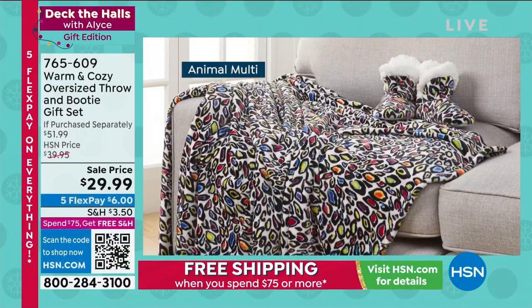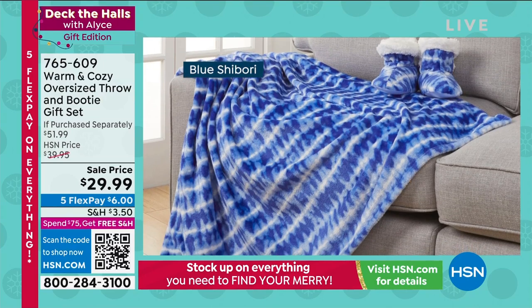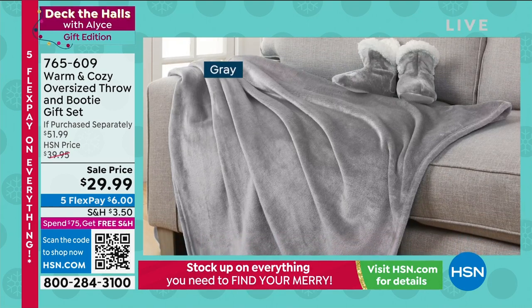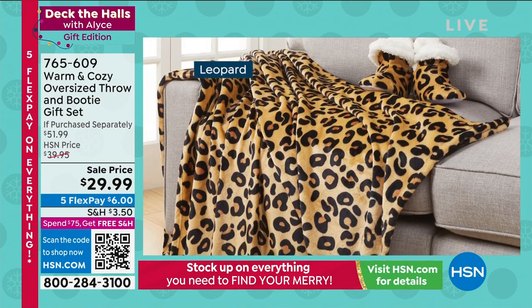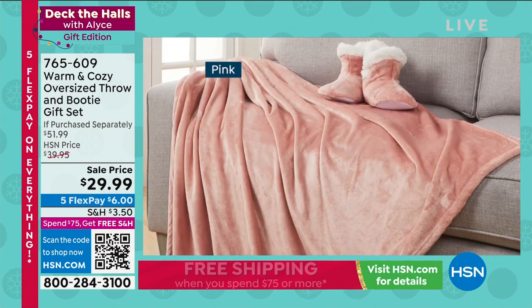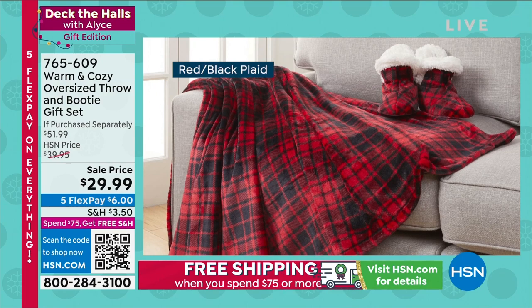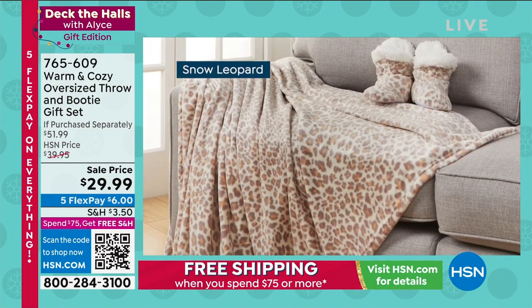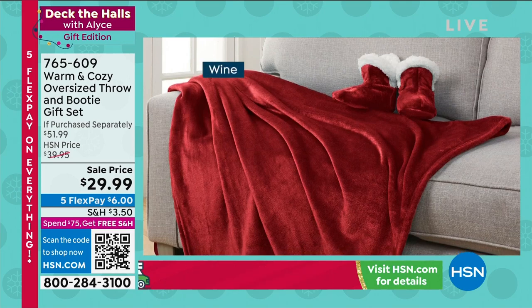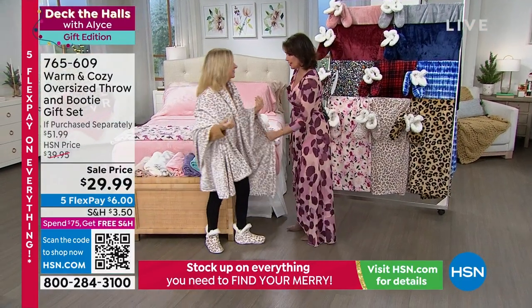Stay in the ordering process. We have so many people trying to get this because we're all looking for great solutions to save money. And when it comes to keeping your home warm and cozy — our warm and cozy throw and bootie set is not just beautiful, it's oversized. This is not just going to keep you warm, it could keep a couple of you warm. And you've got the booties to go with it for $29.99, five flex payments available.